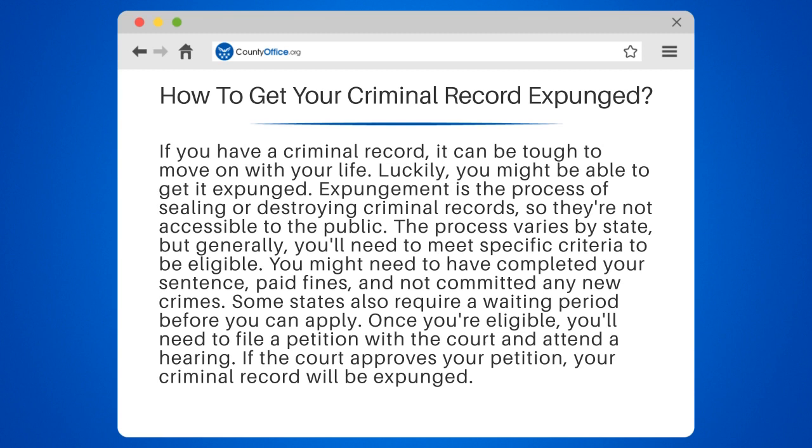You might need to have completed your sentence, paid fines, and not committed any new crimes. Some states also require a waiting period before you can apply.